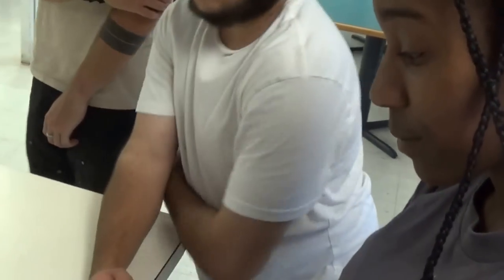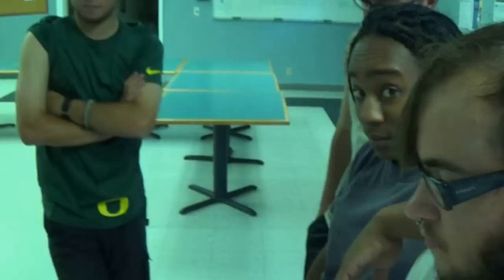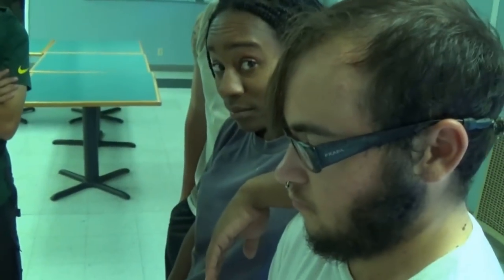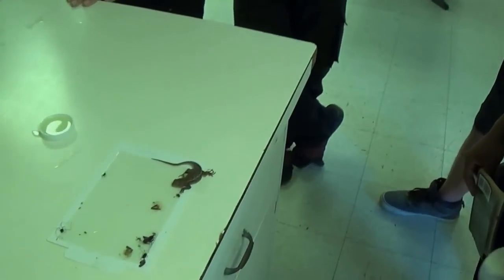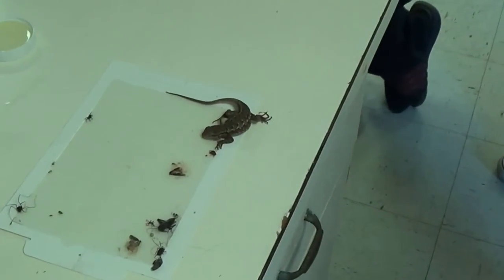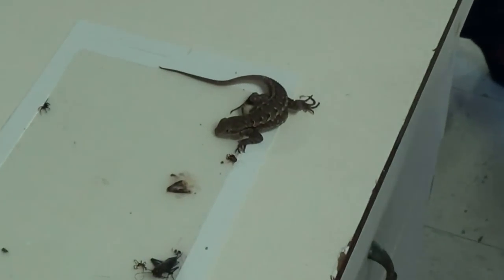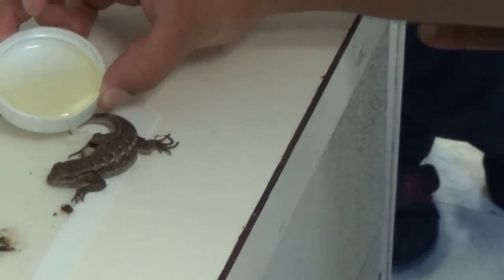California Conservation Corps members Stacy and Casey are going to try to free this poor little lizard. We'll try very gently putting some vegetable oil under it. Just pour it on — well, we don't want to drown it either, so just put it around the legs.